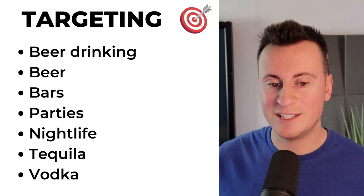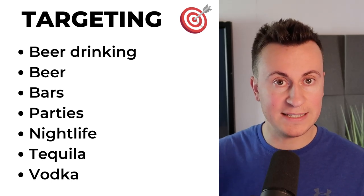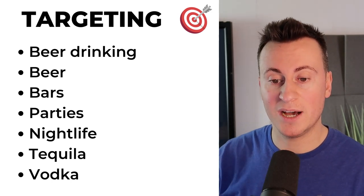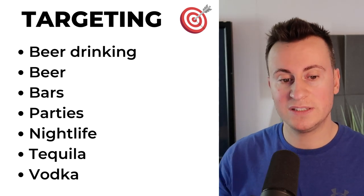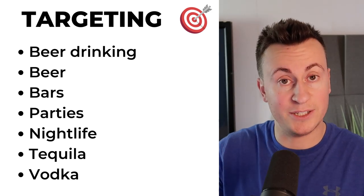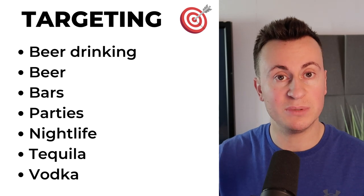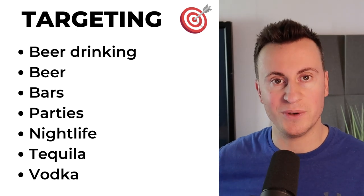As for targeting, you can get quite creative with this. Despite Facebook not being a big fan of advertising alcohol or drinking-related products, they have a significant amount of drinking-related interests that you can go after — such as beer drinking, beer, bars, parties, nightlife, tequila, and vodka. All of these interests are probably going to lead you towards those people who like playing drinking games. If I had to guess, it's probably going to be more of a student-type market, so you're going to be targeting people aged anywhere from around 20 to 25, obviously depending on the country you're going for.